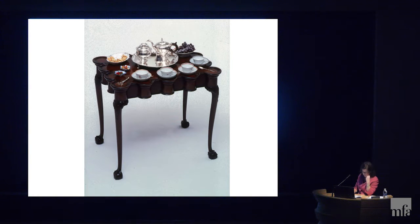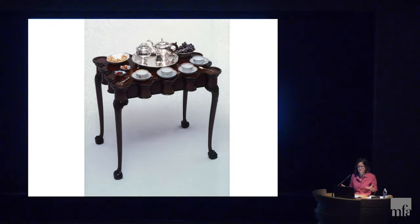Tea was expensive, but proper tea drinking was even more expensive — you needed an enormous number of objects for this specific activity. It was really the first time in British Anglo-American history that one social activity demanded the acquisition of so many specialized material goods. So with this information, seeing the integral role of tea in social interaction, the enormous investment people made to properly drink tea, and the status that tea had in society, the Boston Tea Party starts to make a lot more sense.